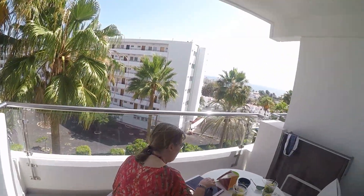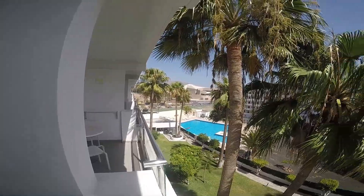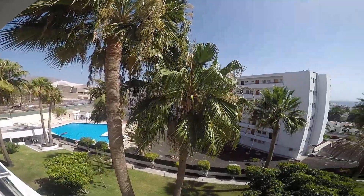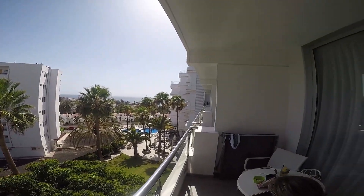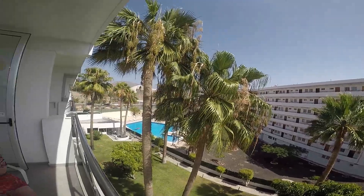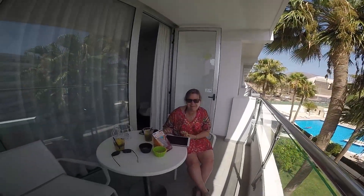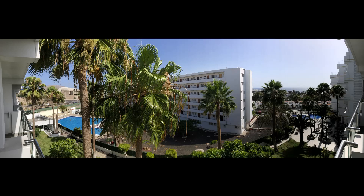Exiting the room via the French doors, we find Fiona at the small table on the veranda. Fiona and I had booked and paid extra for a junior suite with pool view, which we clearly didn't get — I'll cover more about that in the wrap-up shortly. On the veranda or balcony was a small table, two chairs and a wall-mounted hanger to dry your clothes and pool towels.